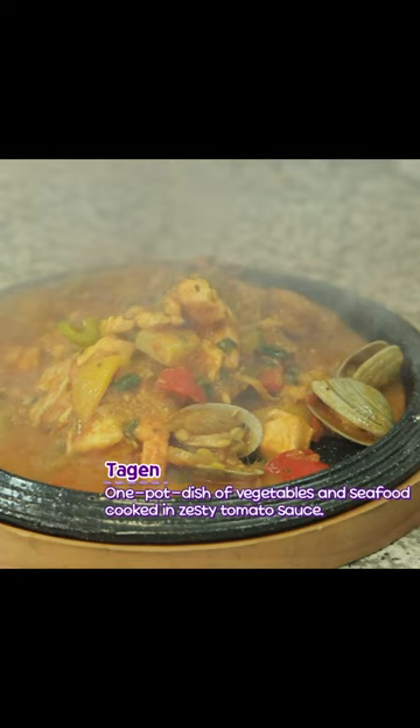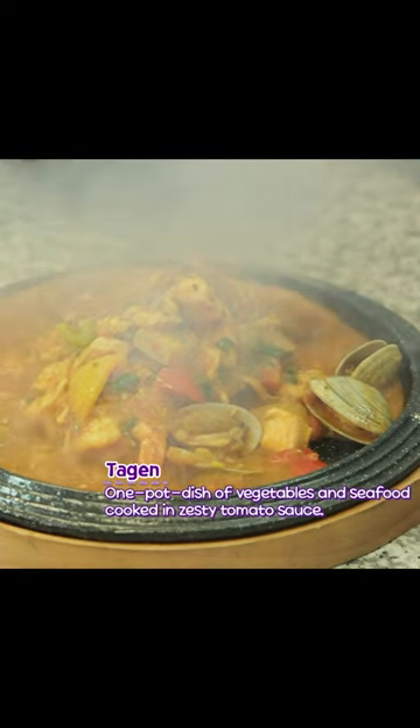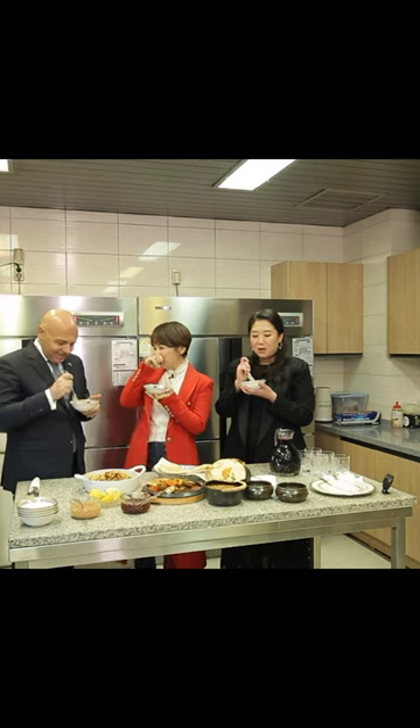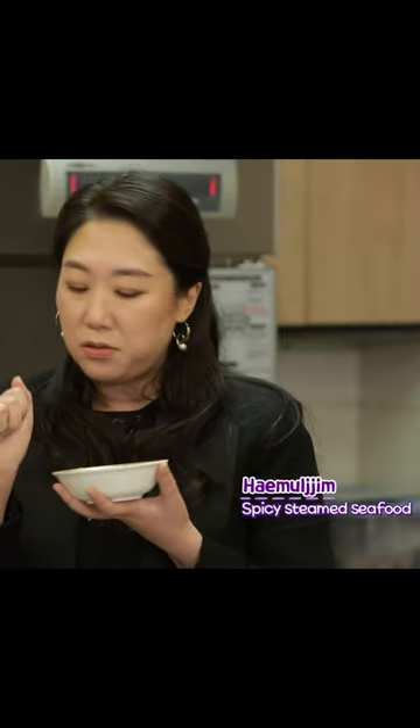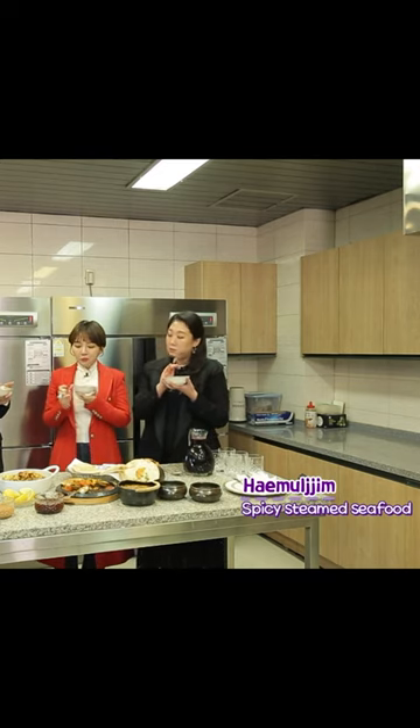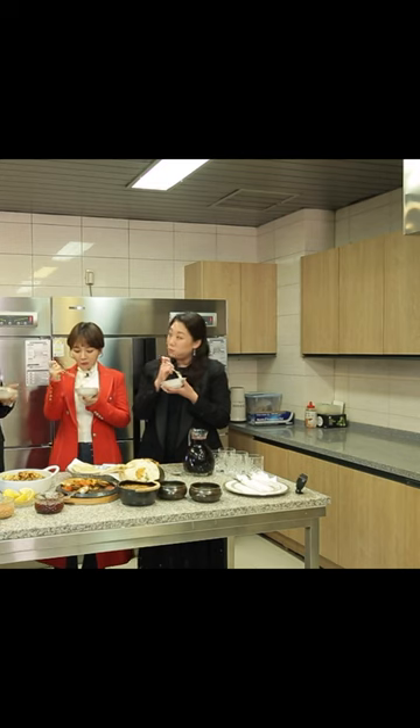The next food we're going to try is taigen. You know what, this is so good. I want more of this. It's very similar to Korean haemuljim — haemuljim is very spicy and hot, but this is more of a mild taste. And I think it's based on tomato sauce.